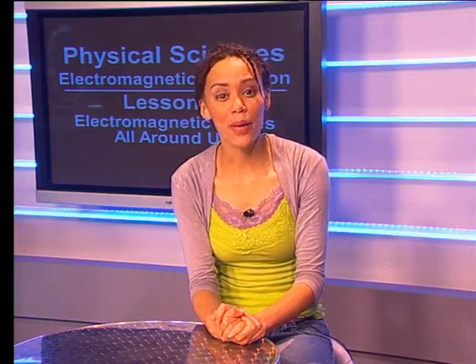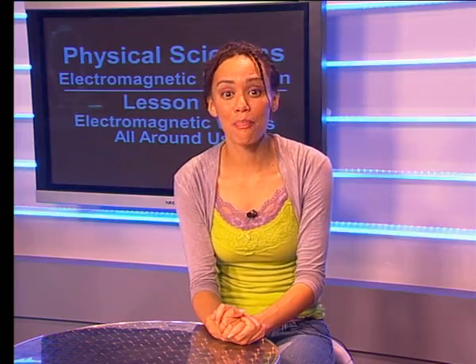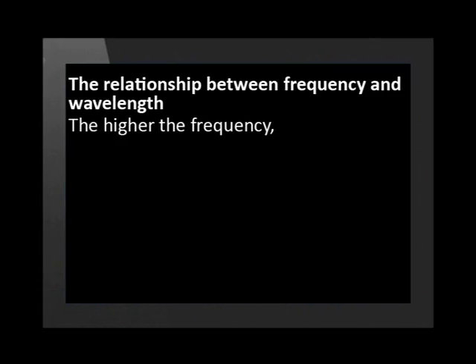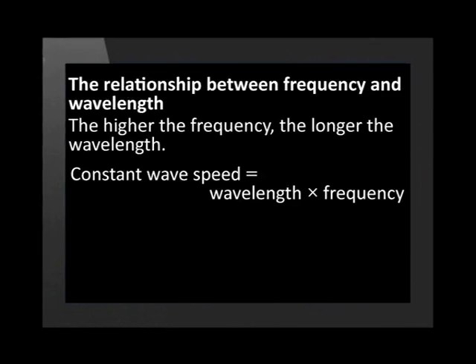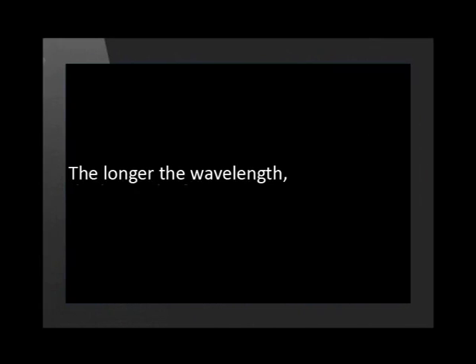Now let's imagine that the pips represent a frequency and the wagons represent the wavelength. What is the relationship between the frequency and the wavelength? Remember that both trains were going at the same speed. The higher the frequency, the shorter the wavelength. The speed is constant, so if frequency increases, then the wavelength decreases and vice versa. In mathematical language, we write it like this: V equals f times lambda. V is the product of multiplying f and lambda together. V stays the same, so if f increases, then wavelength lambda must decrease. The longer the wavelength, the lower the frequency.